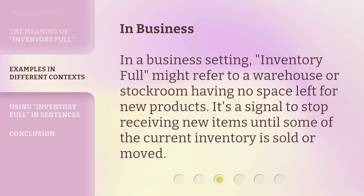In a business setting, 'inventory full' might refer to a warehouse or stockroom having no space left for new products. It's a signal to stop receiving new items until some of the current inventory is sold or moved.